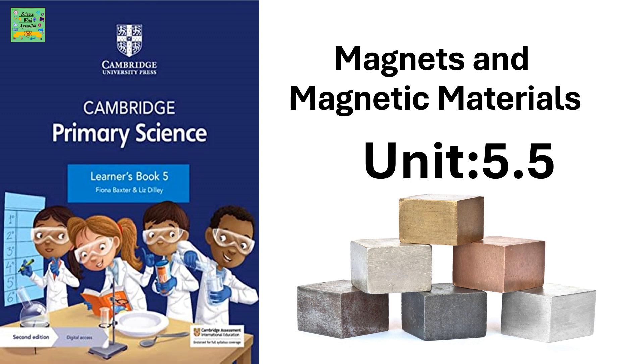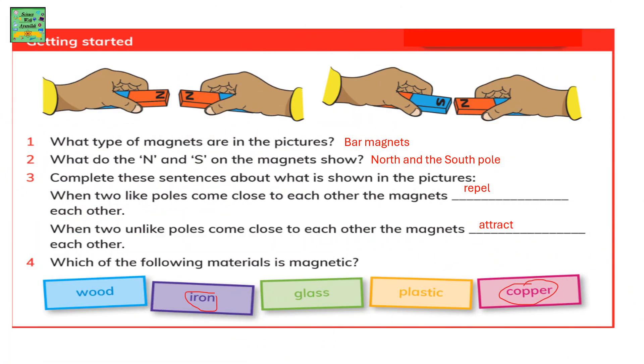Magnets and Magnetic Materials. What type of magnets are shown in the picture? It's a bar magnet. What did the N and S on the magnets show? It shows the North Pole and the South Pole.